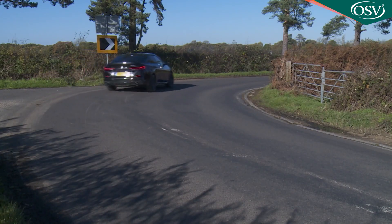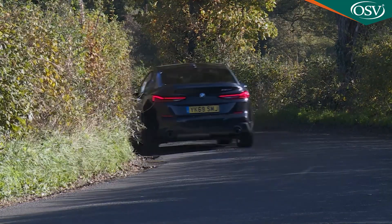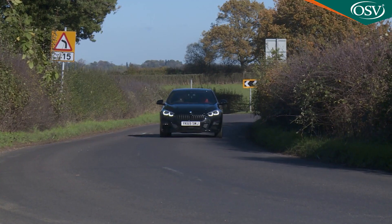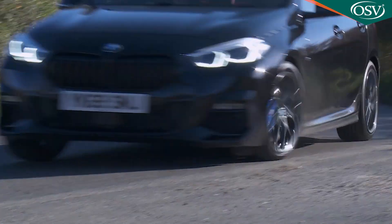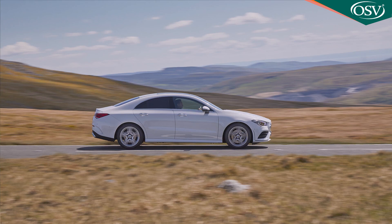But does it make this car dull to drive? Well, that depends on your expectations. Inevitably, it's not as engaging as a rear-driven 2 Series Coupe. There's nothing quite like the appealing feel of being pushed through a bend rather than being pulled through it, and if this car had that, it'd enjoy a significant unique selling point over its Mercedes CLA arch-rival.